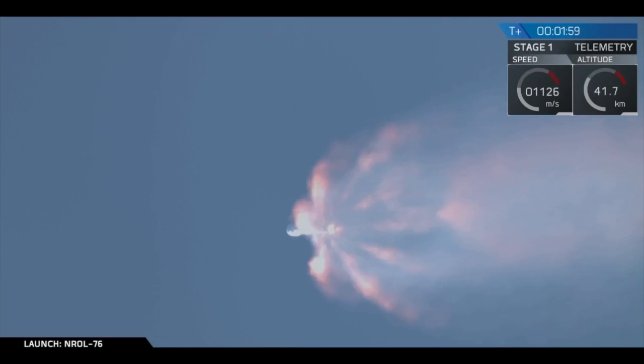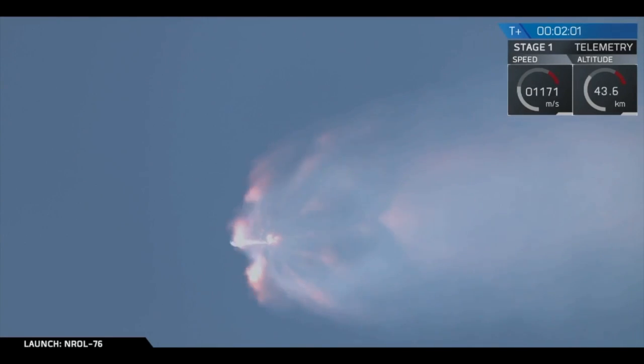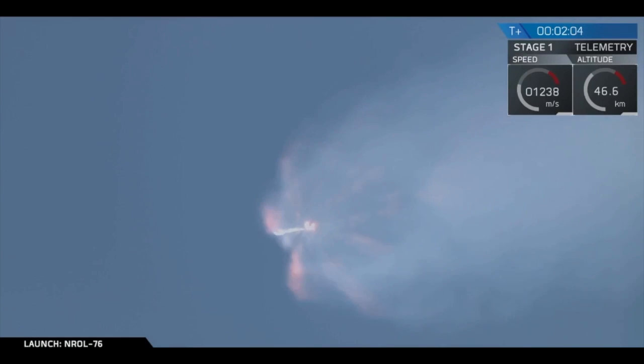Coming up in about 20 seconds, we'll have main engine cutoff, MECO 1. That's where all nine Merlin engines of that first stage will shut down, and we'll see stage separation.